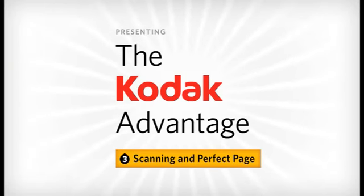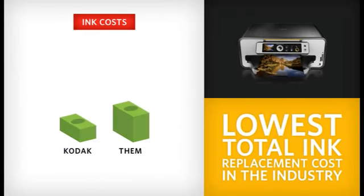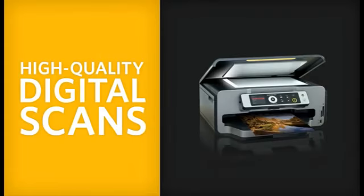Want to get the most out of your printer scanning feature? With a Kodak inkjet all-in-one printer, you not only save money with the lowest total ink replacement cost in the industry, you can also create high-quality digital scans that can be easily printed, shared, or saved.